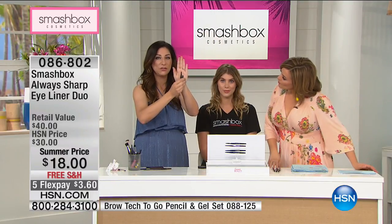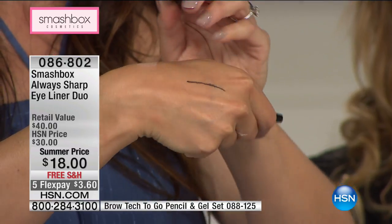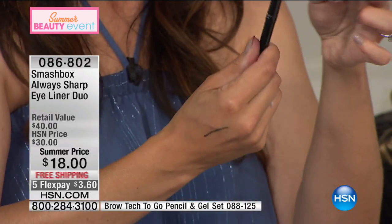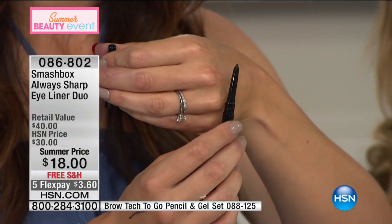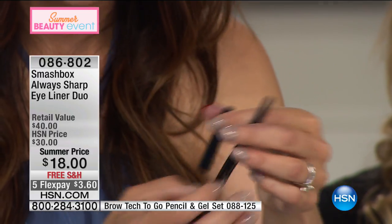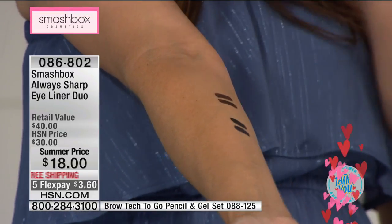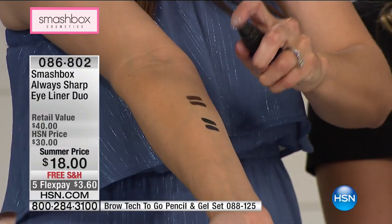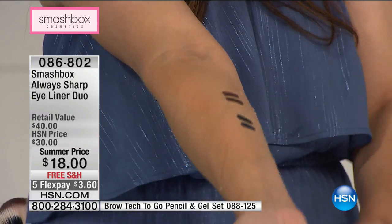You get a precision tip every time. Watch — it glides on like a dream. Now I've dulled my pencil. What if I want that tip nice and sharp? You don't need a sharpener — the sharpener's in the cap. By just opening the cap, it's always sharp. Once it's on, though it glides on like a dream, it's not moving. I put all four shades right here on my arm. Here's the raven and navy combo, and here's my Sumatra and my Penny Lane. I put them on a while ago so they could really set.